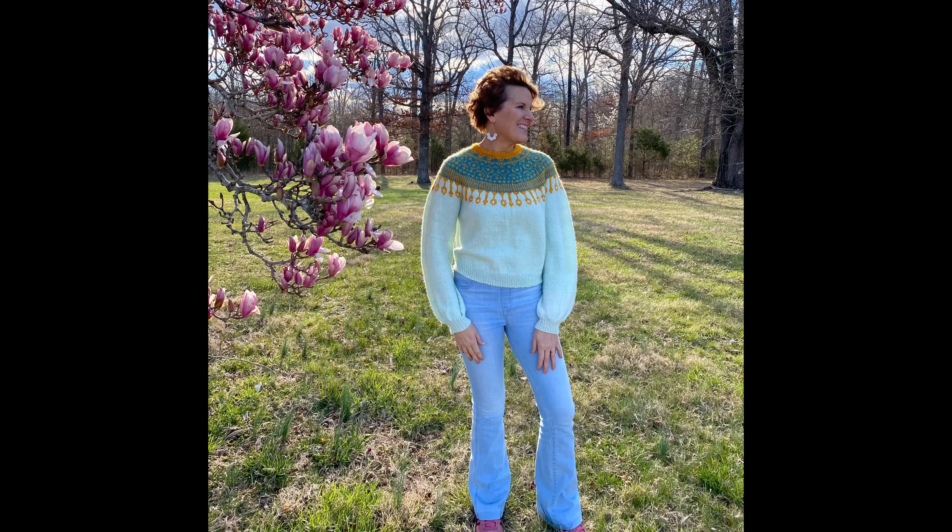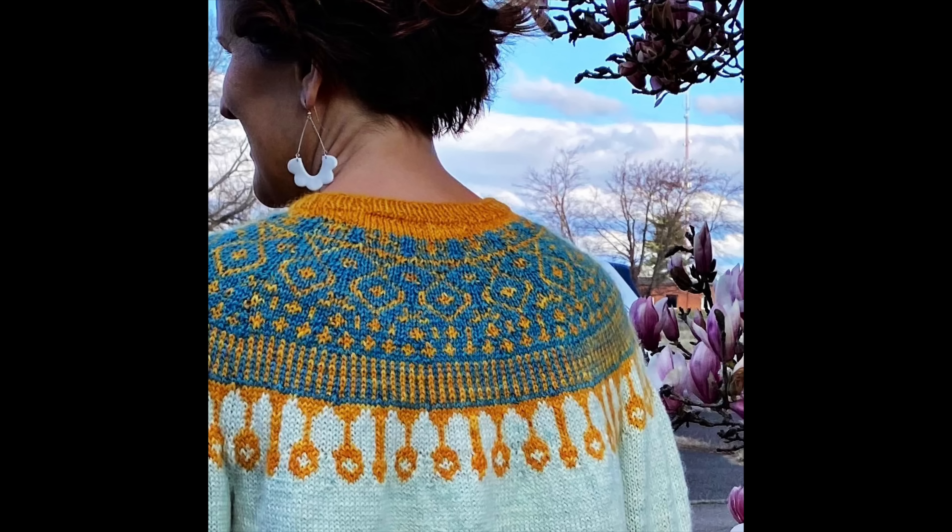A Gilded sweater is currently in testing, and ironically it's a more complicated sweater but I've had zero issues. All the testers say the pattern is great and working up wonderfully. Sometimes you go into something thinking it's going to be easy and it's not, and vice versa — and that happened at the same time for me.